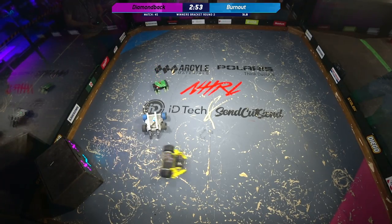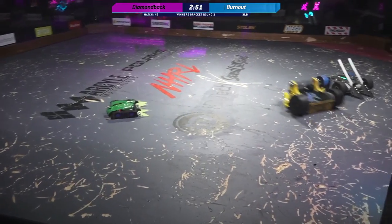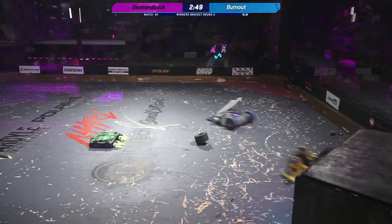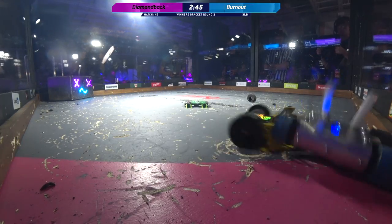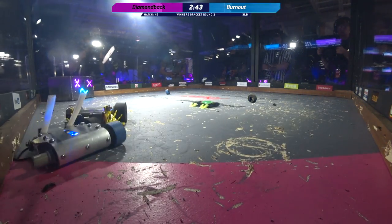Oh, I just love that front wedge design on Diamondback. It's so beautiful. Well done. Good mobility from Diamondback, which has already stripped off one of the wheels from Burnout. Yeah, Burnout, four-wheel drive.